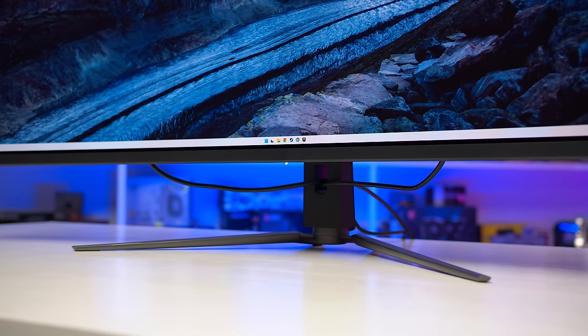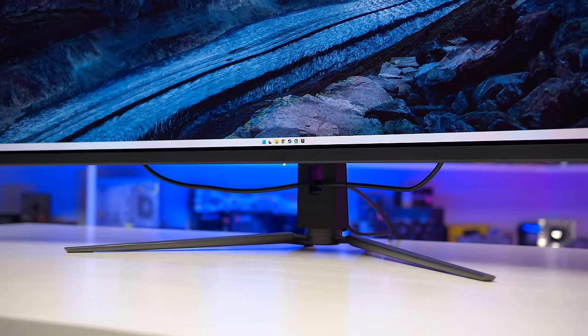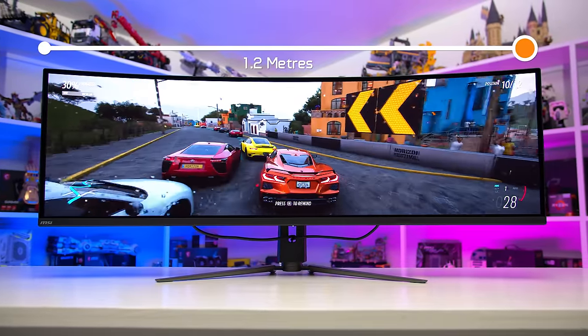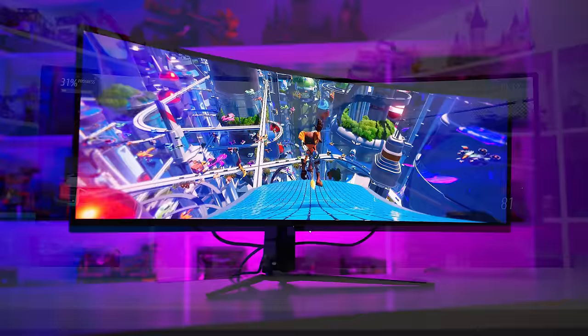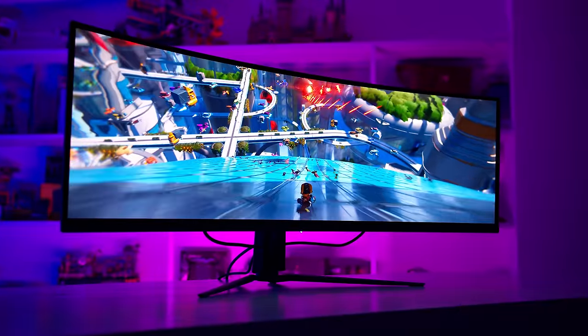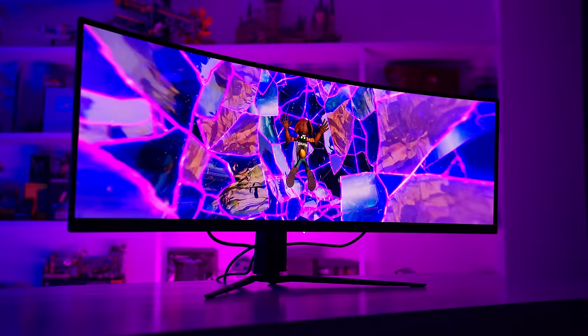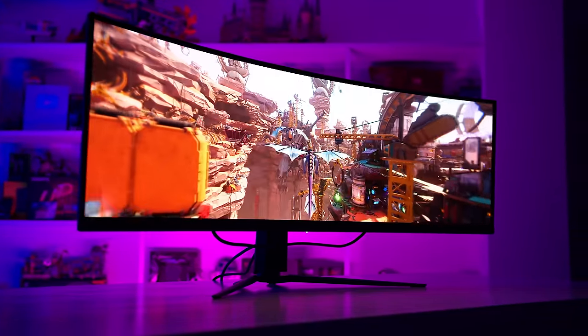Being so wide, you'll need quite a lot of desk space to accommodate the 491CQP. It's around 1.2m wide, offering 40cm of additional width versus a traditional 21x9 ultrawide, though it's not overly tall. Game support is pretty good these days for ultrawides, but 32x9 is less supported than 21x9 and 16x9, so you may run into titles that don't support this format without mods or hacks. The newer the game you're playing, the less likely this will be an issue.